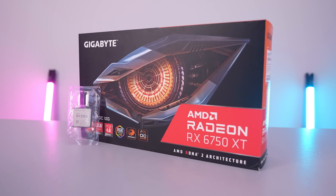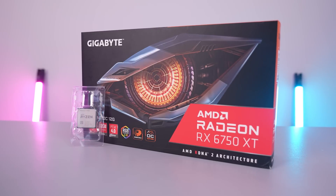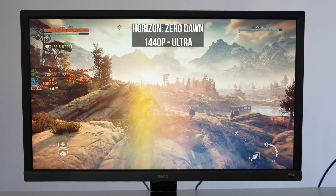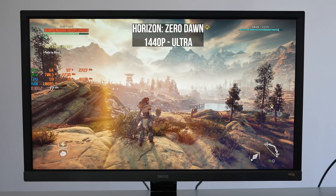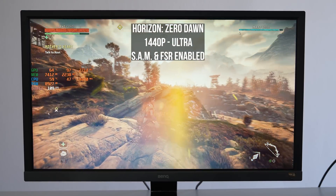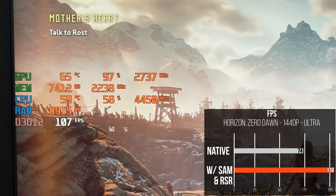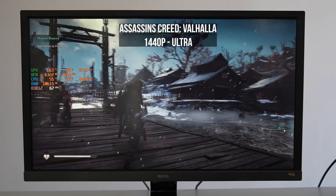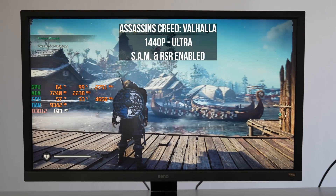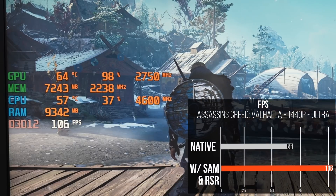Moving to the second configuration — the mid-range 1440p setup with the Ryzen 7 5700X paired with the RX 6750 XT. Starting with Horizon at native 1440p without any features enabled, we see an average of 74 FPS at ultra quality. Enabling SAM with FSR, we jump up to 110 FPS — a nice 33% FPS gain. For Assassin's Creed Valhalla, we averaged around 66 FPS at native 1440p ultra settings, but enabling SAM with RSR gave us a 38% FPS boost, averaging around 106 FPS.